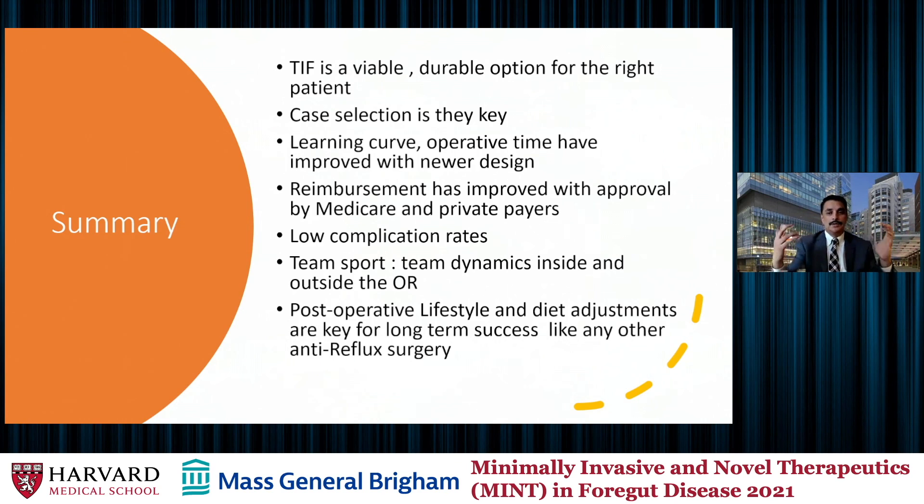In summary, TIF is a very viable option for the right patient — case selection is the key. Typically, minimal hiatal hernia of about one centimeter or no hiatal hernia is ideal for patient selection. There was a learning curve, but it's getting better with the new device design. Reimbursement has improved significantly as all payers now approve it. Complication rates are low. Most importantly, this is not a standalone therapy — it goes together with everything we've discussed in this conference: lifestyle adjustment, diet adjustment, and multidisciplinary care that ultimately leads to great outcomes. Thank you.